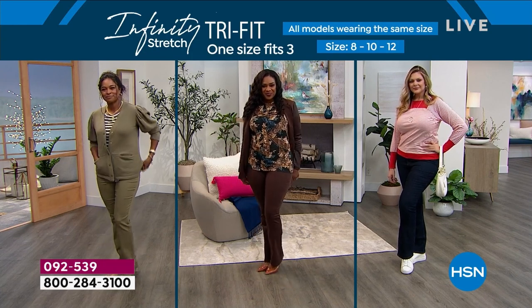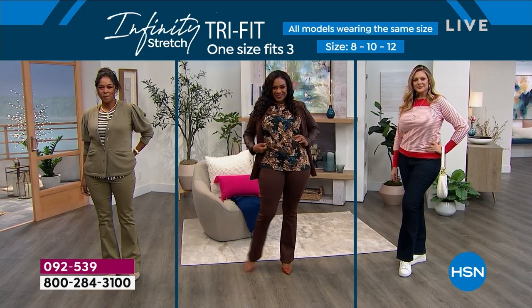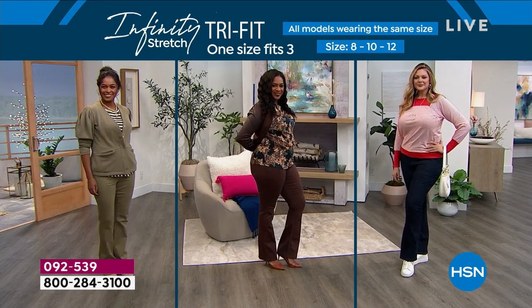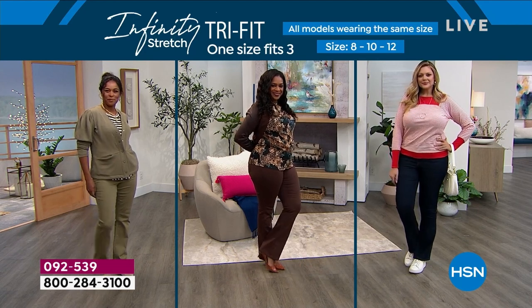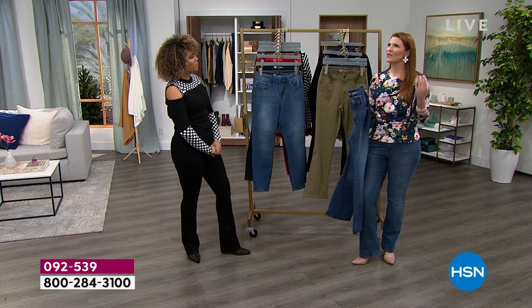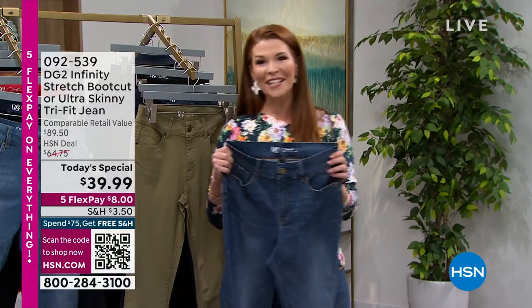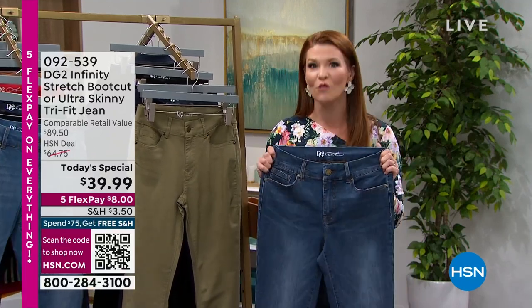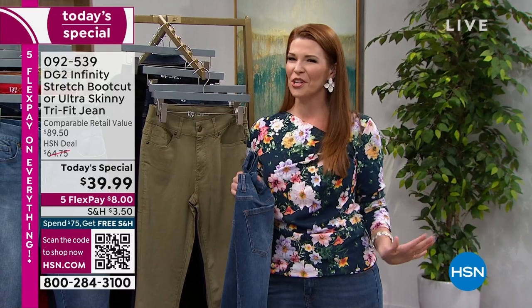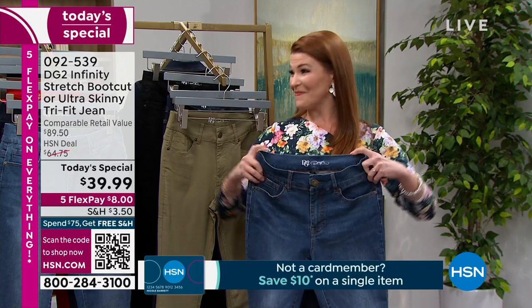Think about size 8, 10, 12 — Danya on your left in that olive, very popular, less than 800 left; Selah in the middle in that chocolate which has sold out — this is going fast; Julia in the size 12 and that indigo. They're all wearing the boot cut. All three women in the same size — isn't that wild? It's almost brainless. We're always struggling with: today I feel like a 6, today I feel like an 8, today I feel like a 10. Because your body moves with you throughout the day, throughout the months, throughout the years.